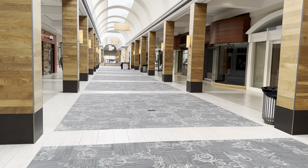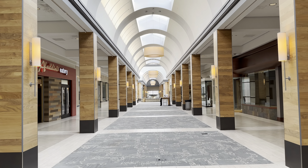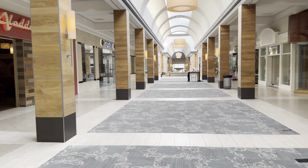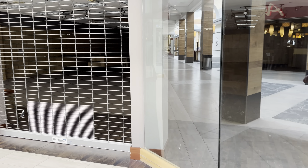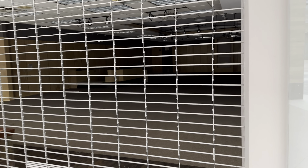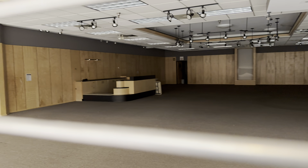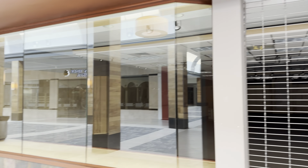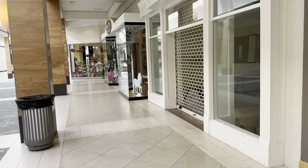I head back to the south entrance where I'm parked. Yeah, a lot of empty shops. It's got a 70s look to it, which makes sense since the mall opened in '72.